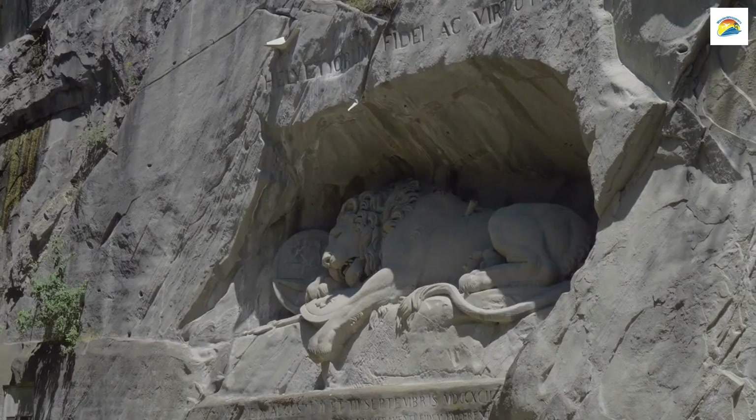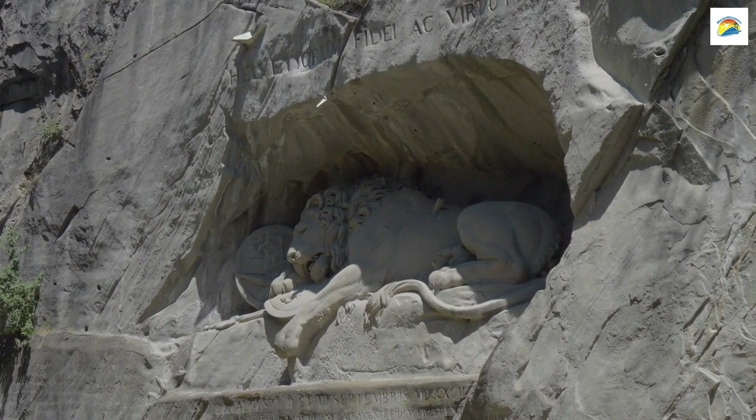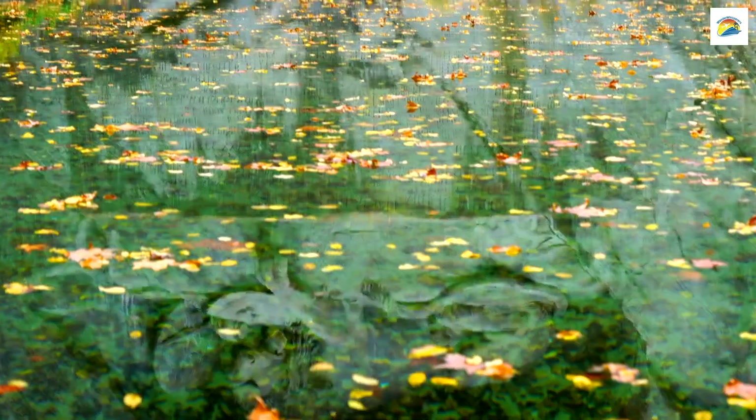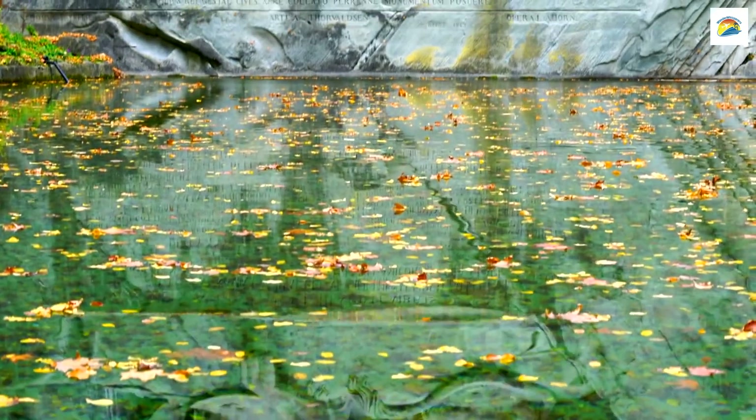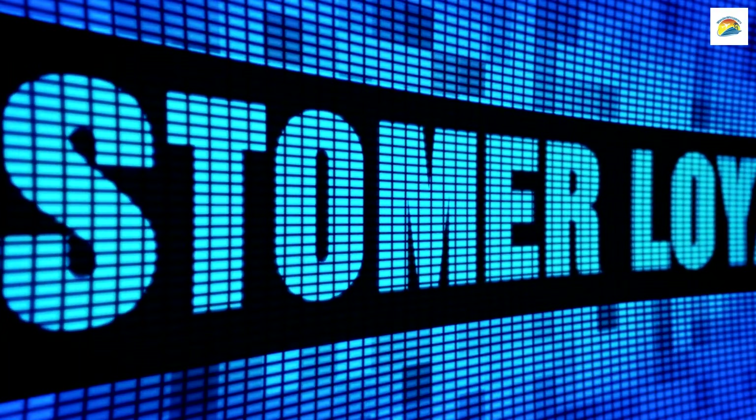The Lion Monument: Lucerne is home to the Lion Monument, a somber yet captivating sculpture carved into a sandstone rock face. This monument commemorates Swiss guards who lost their lives during the French Revolution. It's a symbol of courage and loyalty.